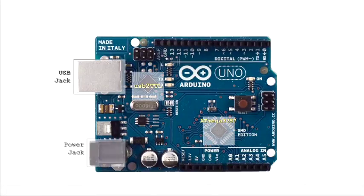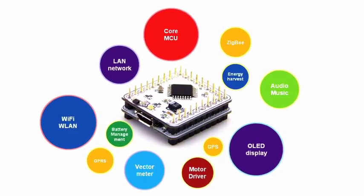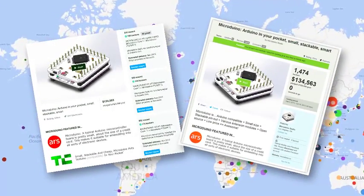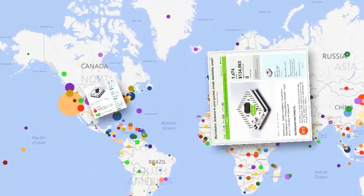Compatible with Arduino, our modules ultimately provide more expandability in a much, much smaller size. With the success of our last two Kickstarter campaigns, we were able to ship to tens of thousands of people in six continents.